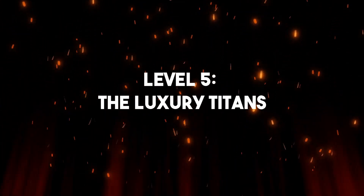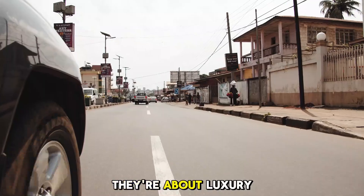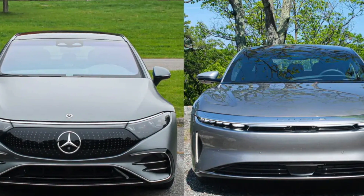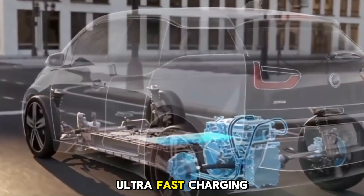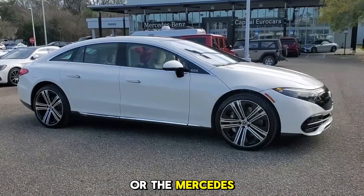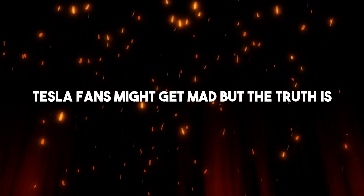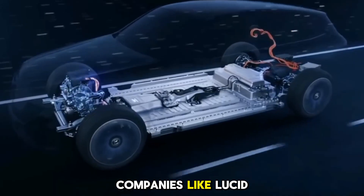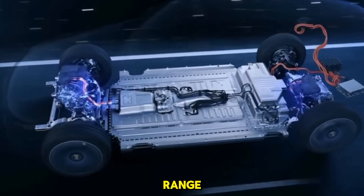Level 5: The Luxury Titans. And here's the level that's going to ruffle some feathers. Level 5 EVs aren't just about performance — they're about luxury. This is where brands like Lucid and Mercedes-Benz step in. Take the Lucid Air: over 500 miles of range, ultra-fast charging, and interiors that look more like private jets than cars. Or the Mercedes EQS, which comes with a hyperscreen that stretches across the entire dashboard. Tesla fans might get mad, but companies like Lucid and Mercedes are proving that EVs can outdo Tesla in refinement, comfort, and even range. These cars aren't just for getting around — they're experiences on wheels.